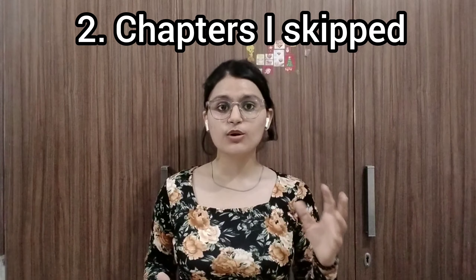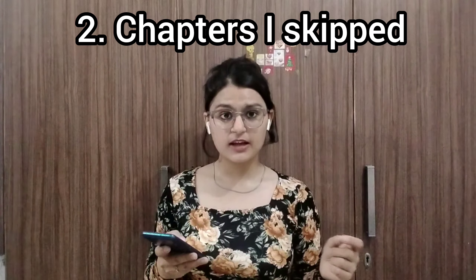Now let's talk about which chapters I left. I left chapter 9 — there are some questions like RY vs RIK, EVA, and triple bottom line. I also left standard costing. But unfortunately, in my attempt all those questions appeared. So personally, I will not recommend you to leave any chapter.